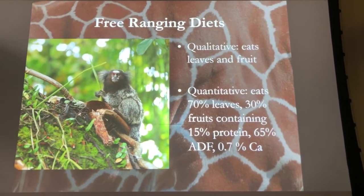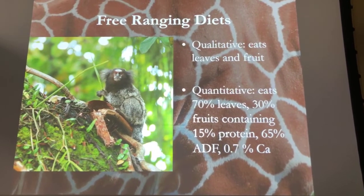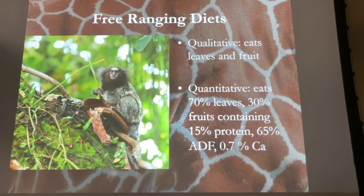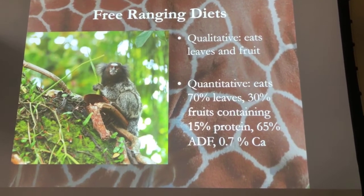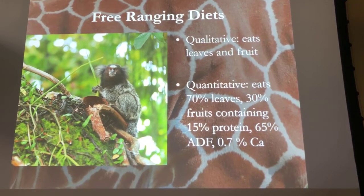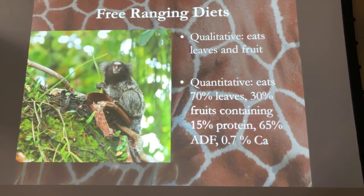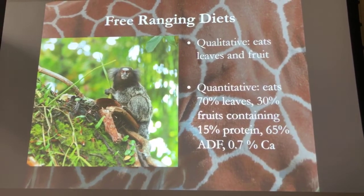We start with free-ranging animals and try to find information researchers have collected from the wild to get an idea of what they eat. In the past, we'd just get information saying they eat leaves and fruit — that's interesting but doesn't tell us a lot. We worked with researchers to get percentages of how much they eat. Although we can't replicate what animals actually eat in the wild, we can replicate the nutrients they consume using foods available to us. If they ate 70% leaves and 30% fruits, we know they consume 15% protein, 65% fiber, and 0.7% calcium — and we can replicate that.